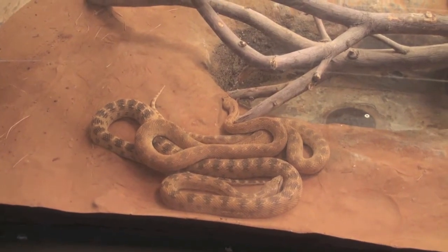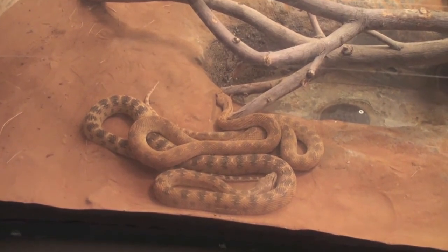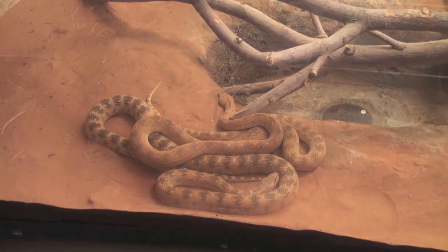The diadem snake is from North Africa, Syria, and Iran, and is named for its distinctive head markings.